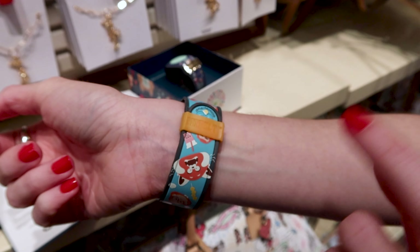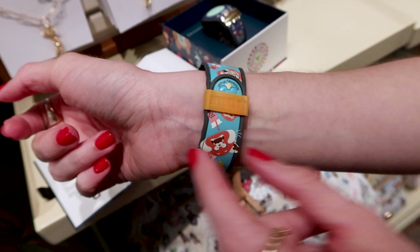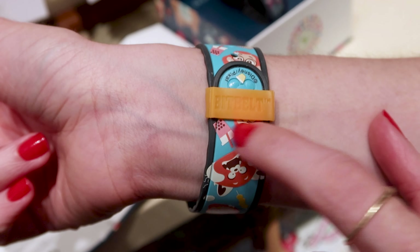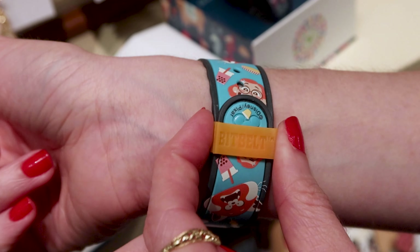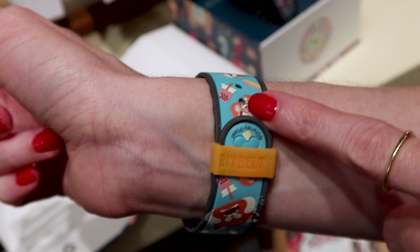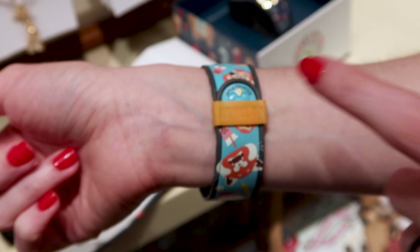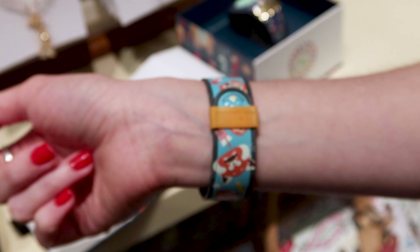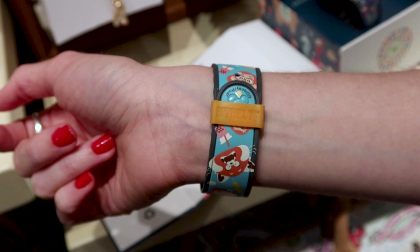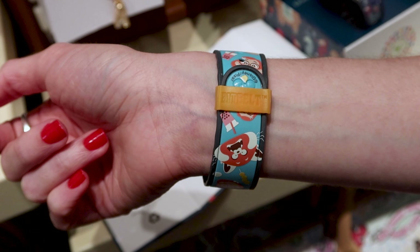I have a little Amazon find I want to share. If you have a MagicBand without that little piece, you can purchase something called a Bit Belt — it holds your MagicBand in place. I've had my MagicBand fall in the Walt Disney World parking lot, so I'll link it down below. It comes in a pack of 8 or 12 and it's around $8.